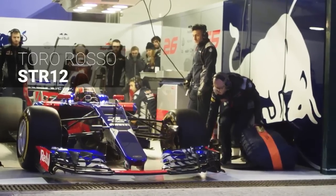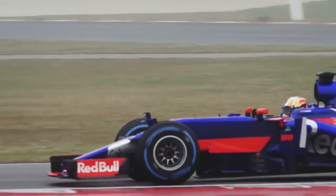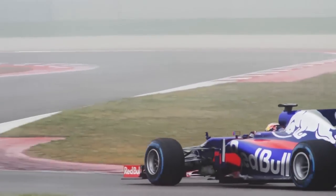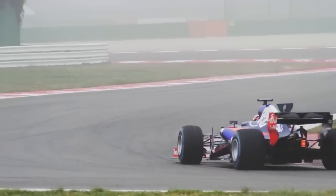Toro Rosso. Toro Rosso is the only team other than Mercedes not to use a thumbnose on its 2017 car. Complete with a new livery, it's arguably one of the best looking on the grid.